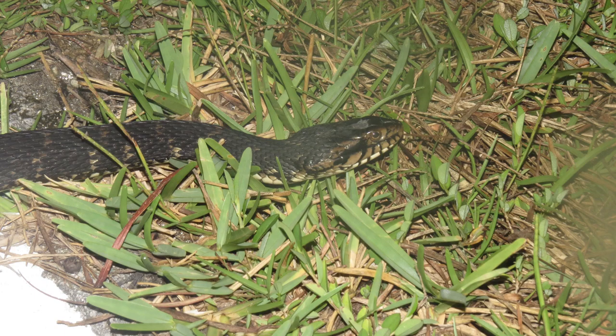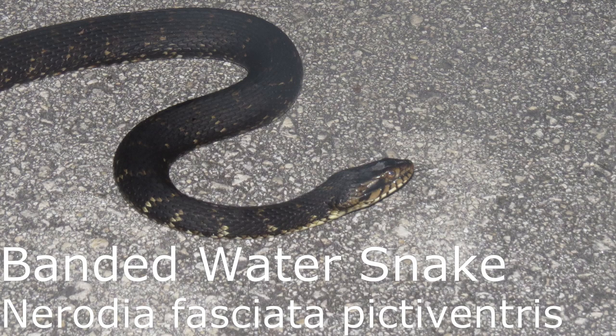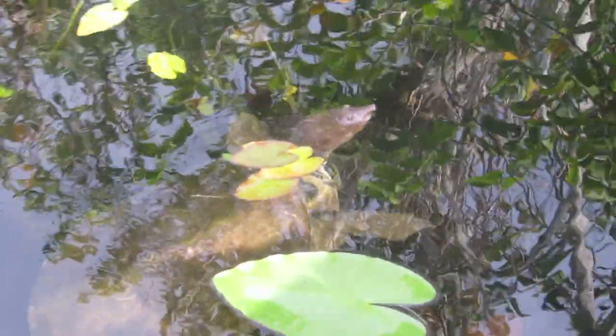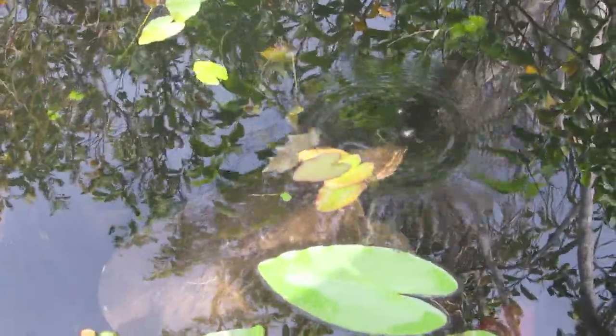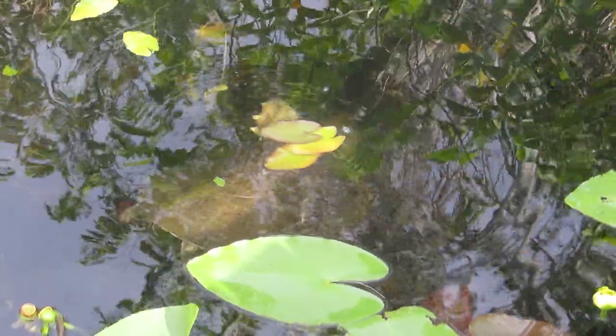So we've got this water snake — oh, that's my first snake here. I've got a banded water snake, I think. Whoa, massive Florida softshell! That must be three, four foot long. Huge.